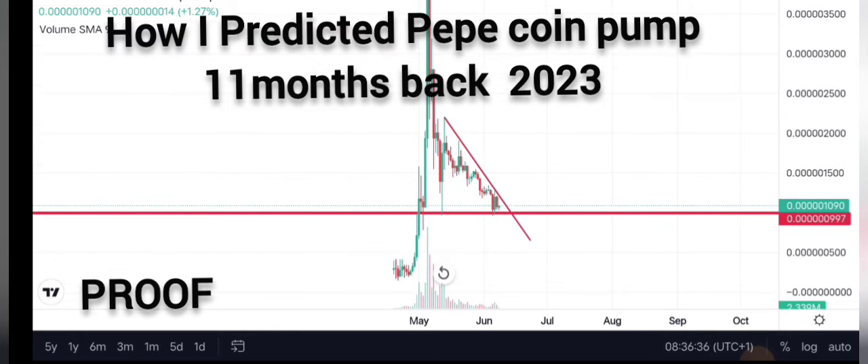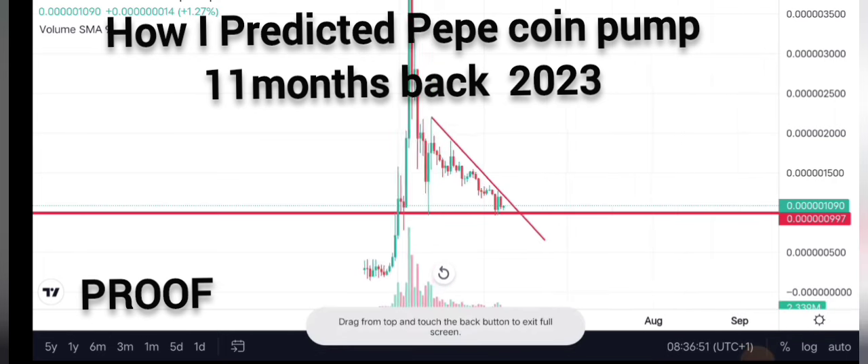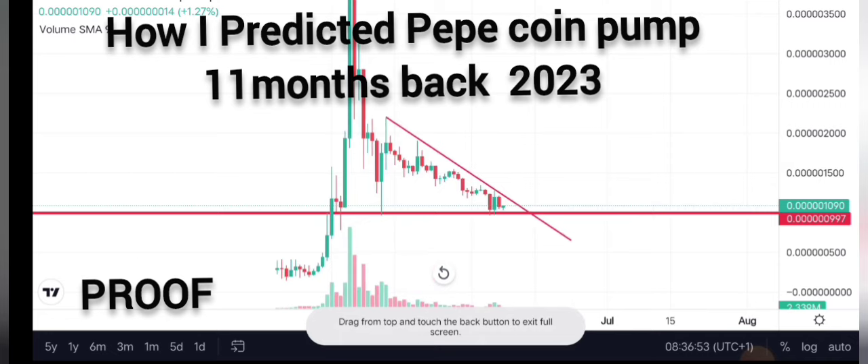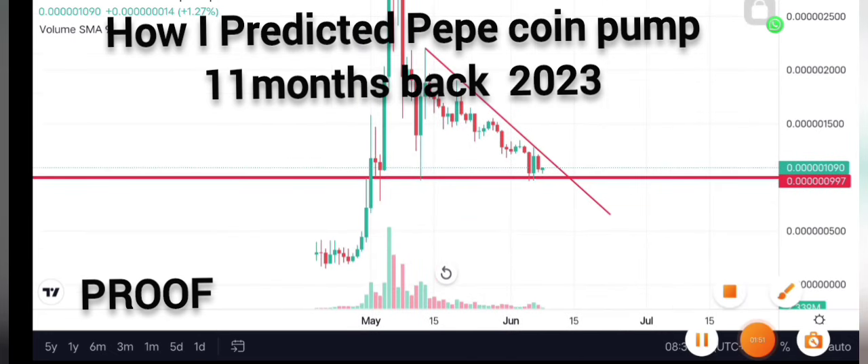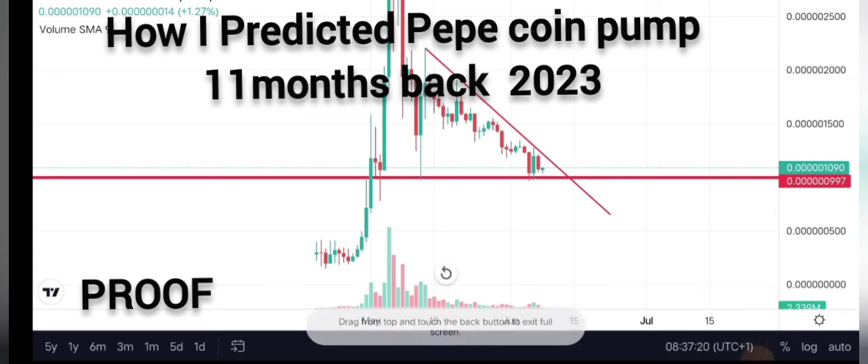I'm seeing an incredible pattern forming on the chart — that's why I'm making this video. It might not be for everybody, but this is a major zone right here. There's a major zone, and you can see the point that price has reacted to — that's exactly my buy zone. We are seeing some bullish price action playing out. On the four-hour timeframe you can see it, but we're going to use the daily timeframe for this video.